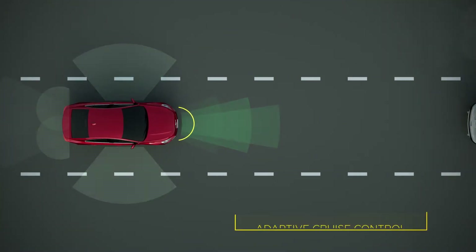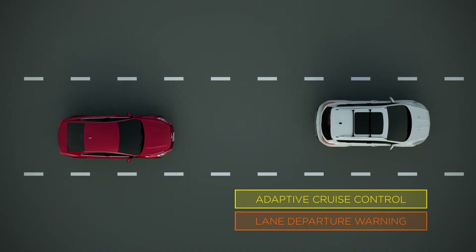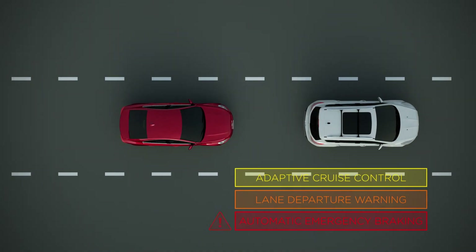Driver Assist Systems can help maintain safe distances, alert the driver if they're drifting out of their lane, or apply the brakes before a driver realizes it's necessary.